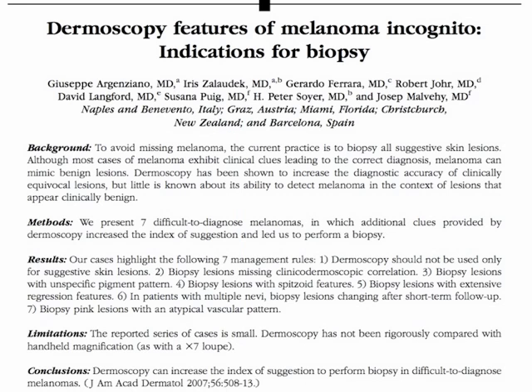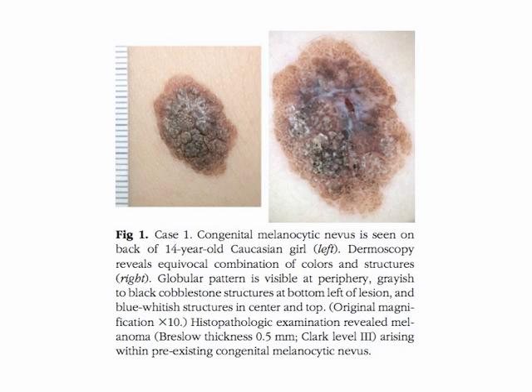In this study we present seven difficult-to-diagnose melanomas in which additional clues provided by dermoscopy increased the index of suspicion and led us to perform a biopsy. Case one is a congenital melanocytic nevus seen on the back of a fourteen-year-old Caucasian girl. Dermoscopy reveals an equivocal combination of colors and structures: a globular pattern at the periphery, grayish to black cobblestone structures at the bottom left, and blue-white structures in the center and top. Histopathologic examination revealed melanoma arising within a pre-existing congenital melanocytic nevus.